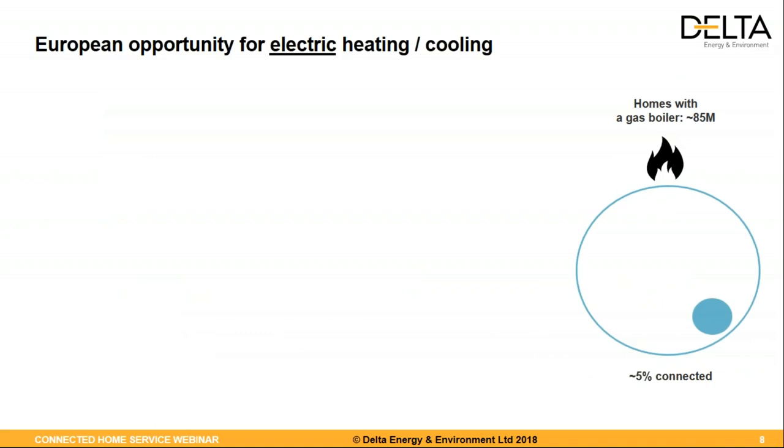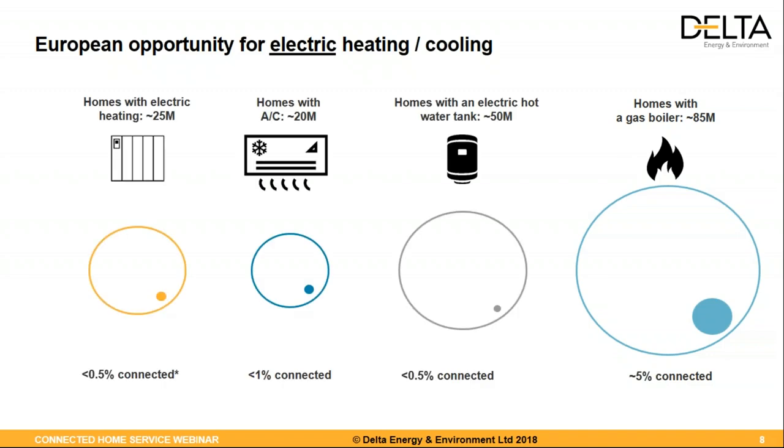Talking about the electric heating and cooling markets, let's put this into context compared to the gas boiler market. There are around 85 million gas boilers in Western Europe, and today 5% are connected via smart thermostats or direct connectivity modules. Comparing this to the technologies we covered in the study: for electric heating panels, we estimate around 25 million homes in Western Europe have this sort of system, but less than 1% of those homes have connected electric heating — probably even less than that.